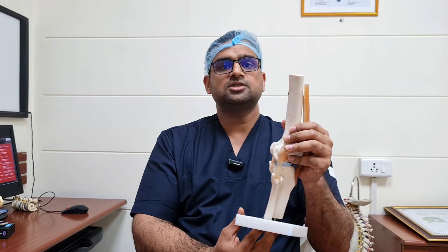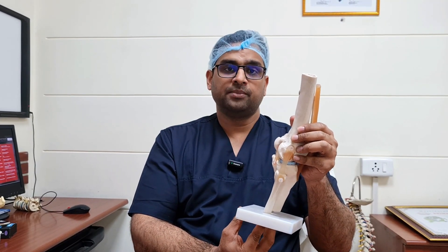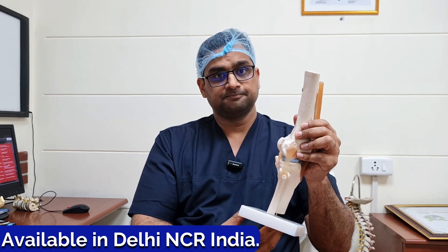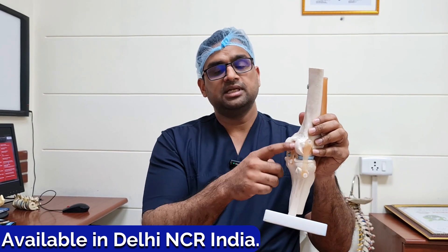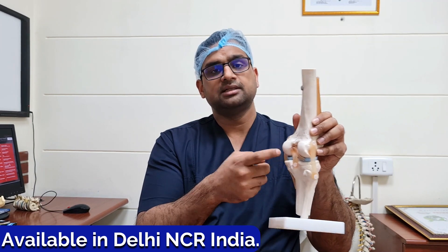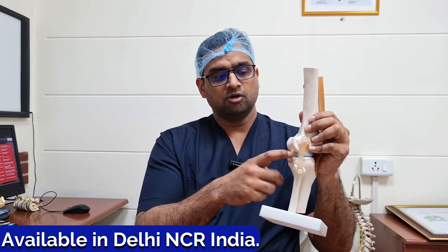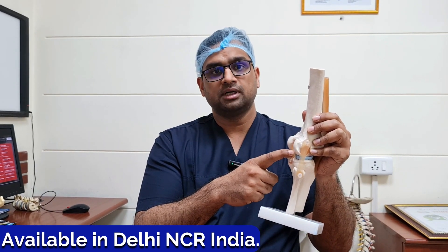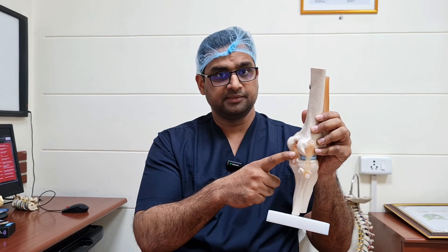PCL injury is very common while playing basketball or baseball, or during skiing, or when there is a complete knee dislocation. At that time, this PCL injury might be associated with other ligament injuries also. Normally this is a very strong ligament, almost 1.5 times stronger than ACL ligament, the anterior cruciate ligament.